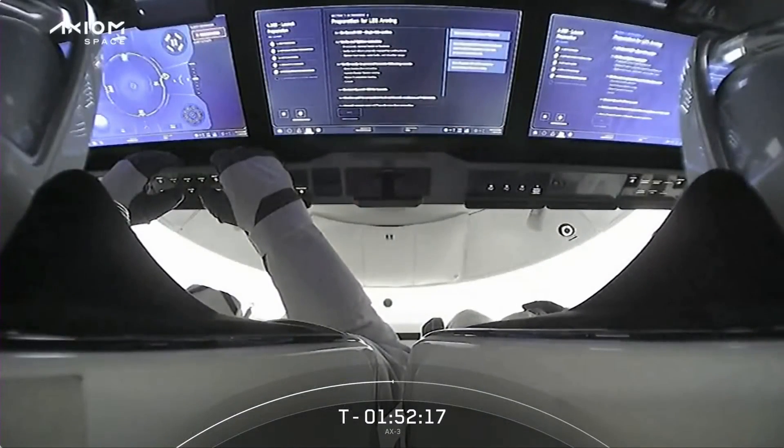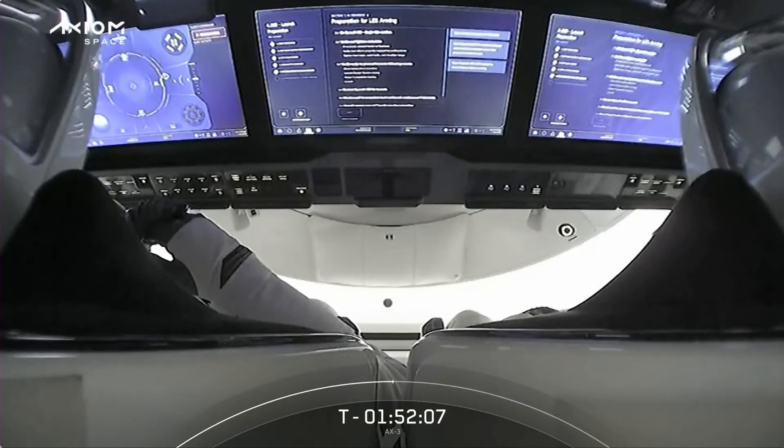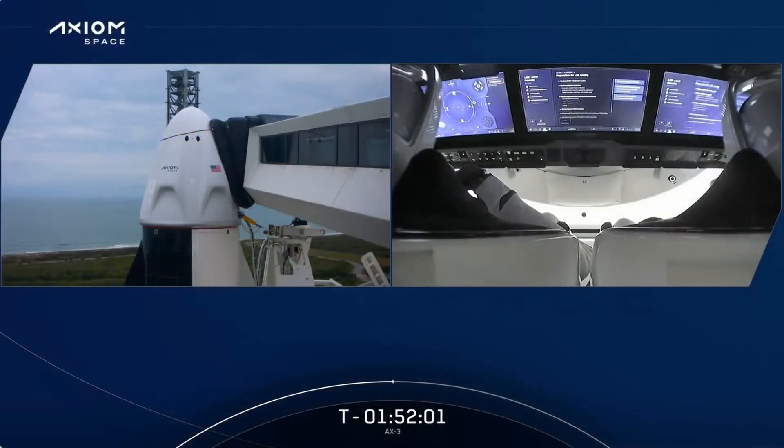With Alper on board, Turkey is taking their first step into human spaceflight on a capsule named after one that first carried the United States into space. It feels like such a poignant underscore to this historic event for the people of Turkey. Now, speaking of Alper, let's talk about the training that he and all the rest of the AX-3 crew have completed in order to be prepared for this mission.